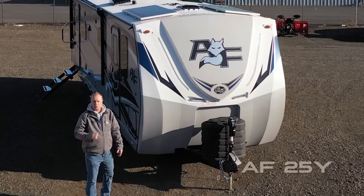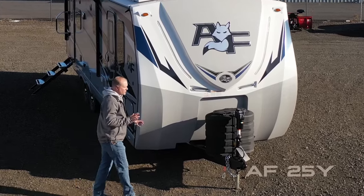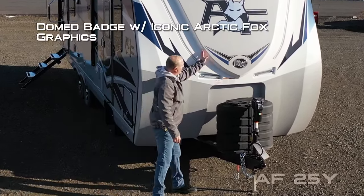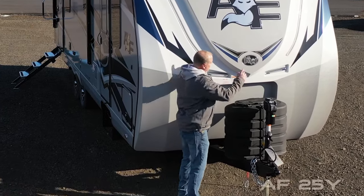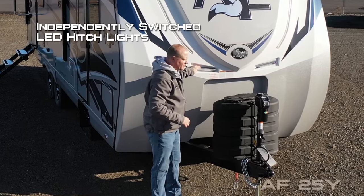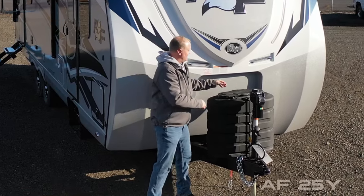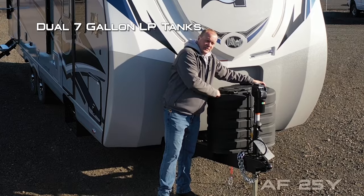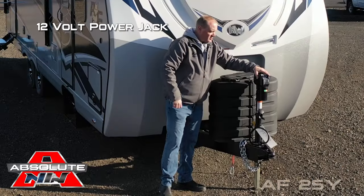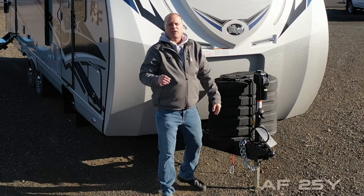Let's check out this Arctic Fox North Fork 25Y. The first thing you're going to notice right up front is the full fiberglass cap with Back Roads Armor dome badge with iconic Arctic Fox graphics, two different LED accent lights with dual independently switched LED hookup lights, and dual seven-gallon LP tanks with auto changeover regulator and easy access LP cover.